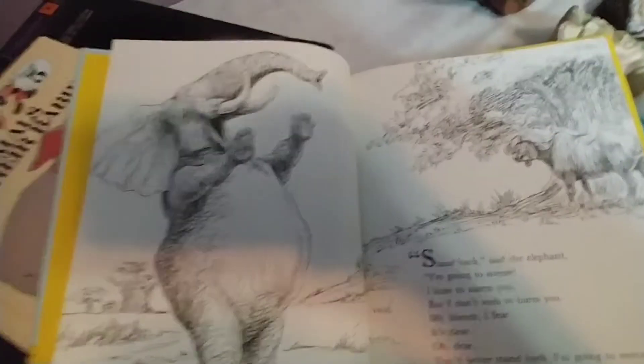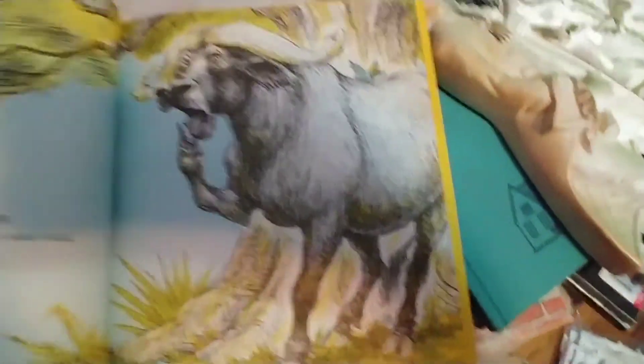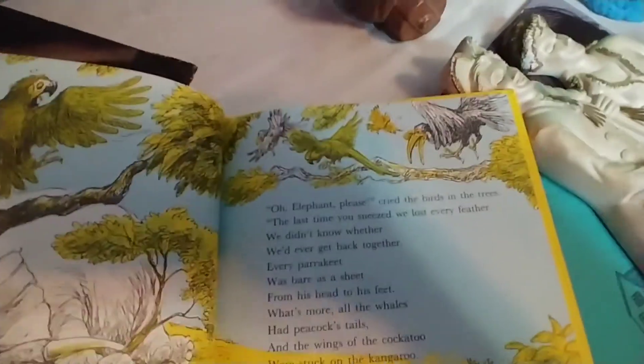This book is about an elephant — look at him, and look at the ox. This book is so cute. It's from the 70s and I love it.